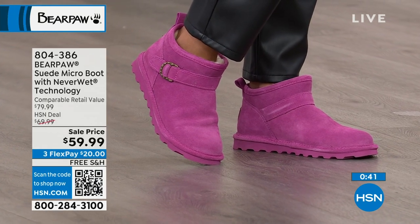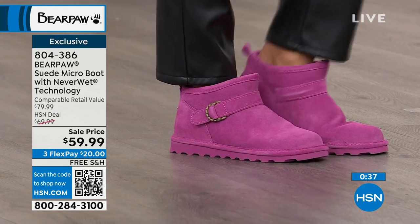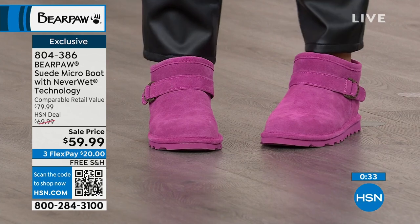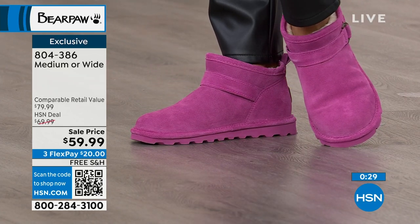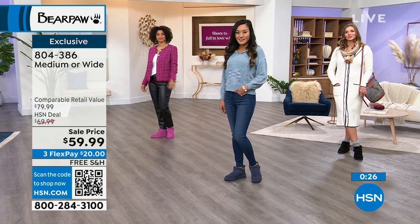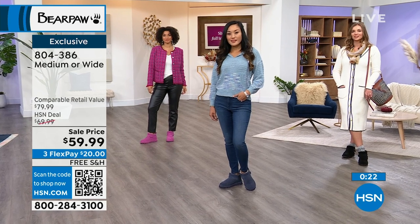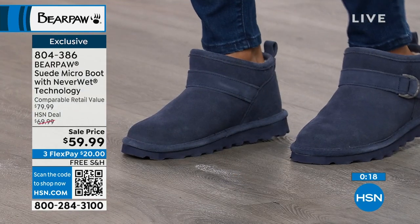We just had that huge mega movie that brought this color back — we're all gravitating to it. If you have a little granddaughter, your daughter, or yourself, you're going to love this. Go ahead and jump on that now while we do have all the sizes. We're a whole size only, so if you're a half size, bump up a size. On Flex Pay for about $20, so enjoy having those in your wardrobe.